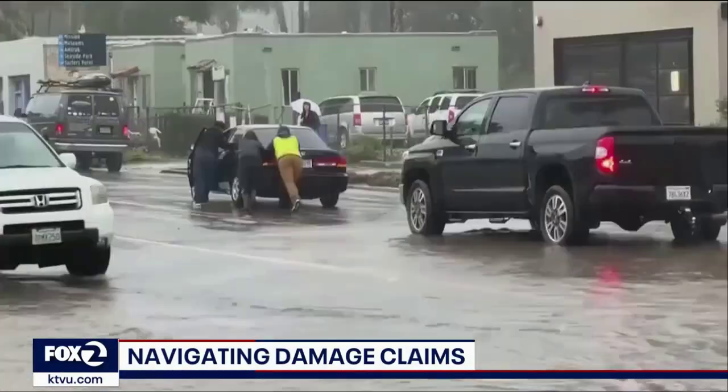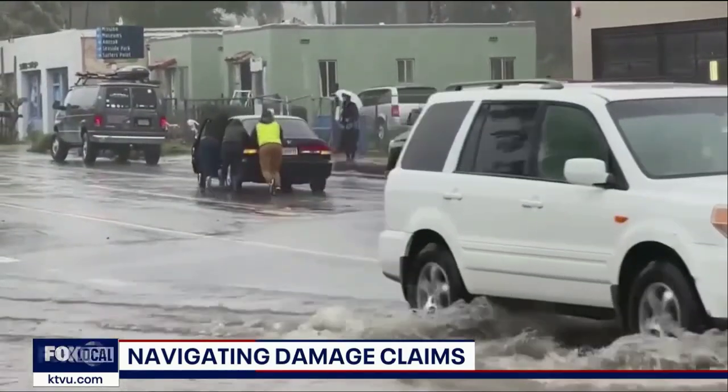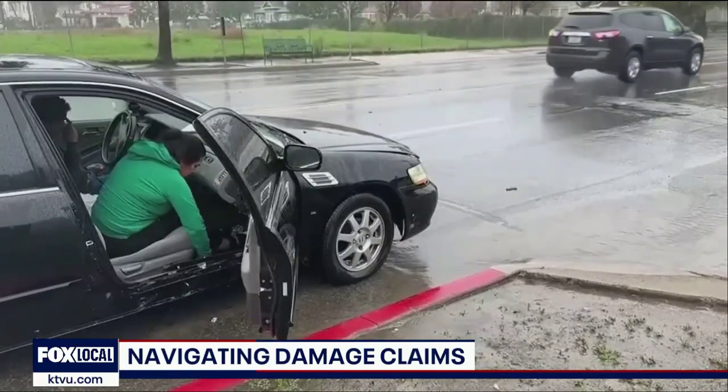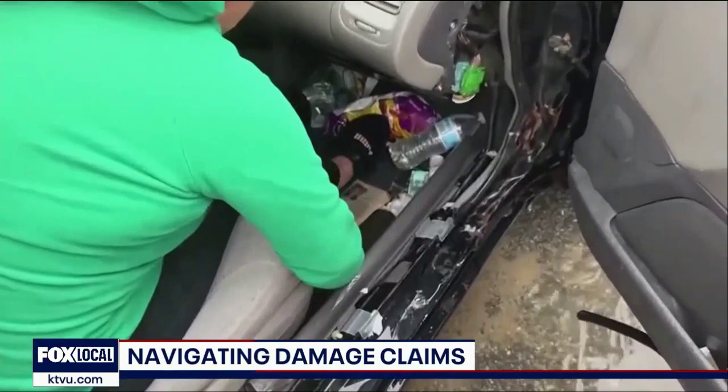And then everything else — mudslide, that sort of thing — is typically not a peril that you can get coverage for at all. But the good news is right now, if I can even call anything good news, is don't worry about figuring it out. Take the pictures, document it, be sure you've got everything you can on hand, and file the claim and get the process underway so the insurance carrier can do what they can to help you.